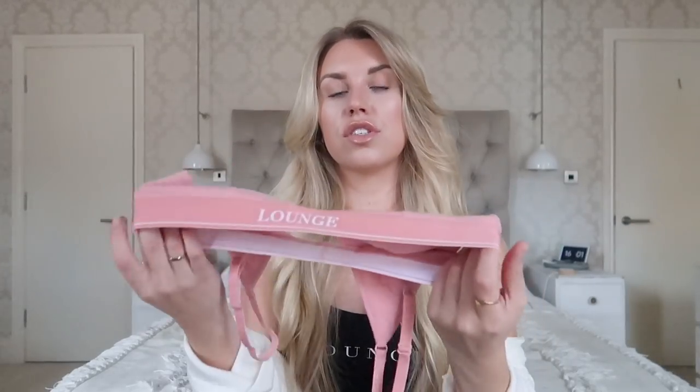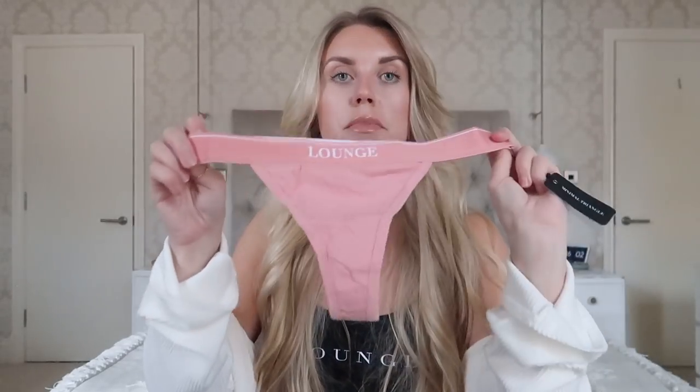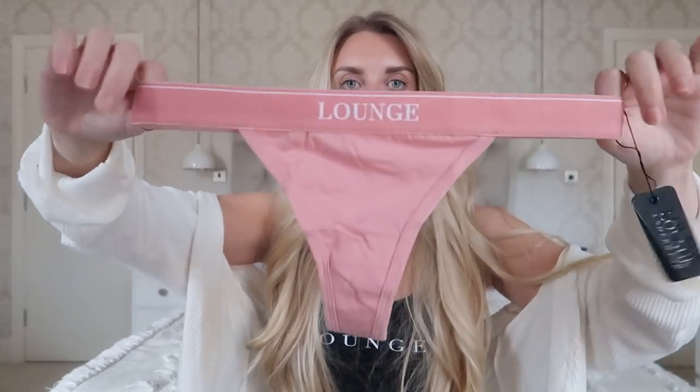Lounge are also working on a new range called 'small plus' whereby if you're slightly bigger chested — perhaps you've had a boob job or are just blessed with bigger boobs — but you still want to wear this minimal style underwear, they have a range that suits girls with a smaller waist and back size but bigger boobs. The matching bottoms are simply a thong style brief, again in a medium.